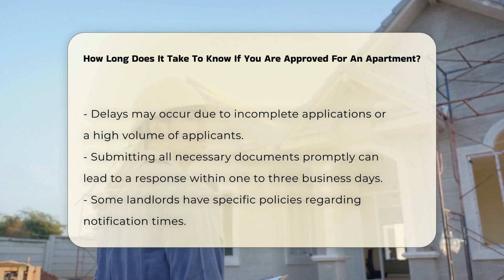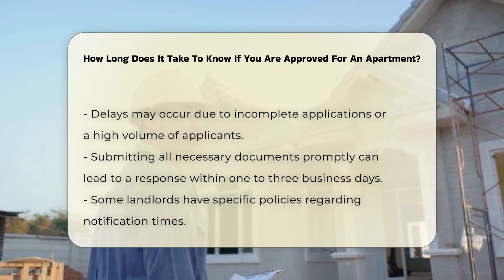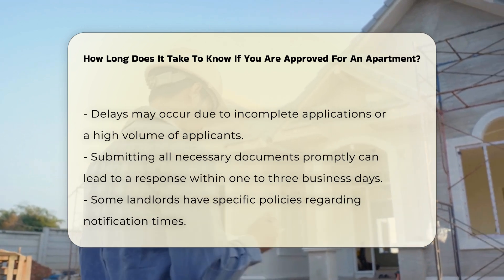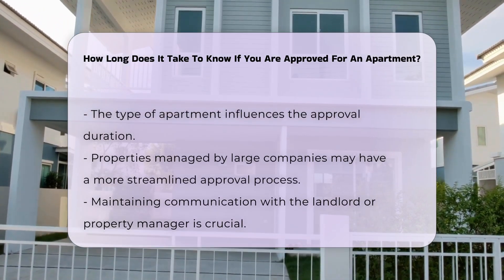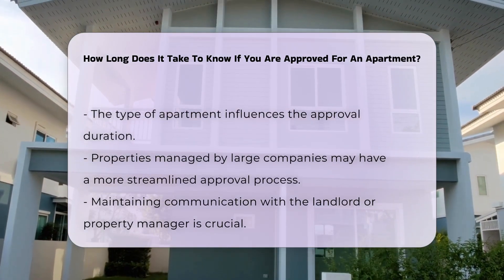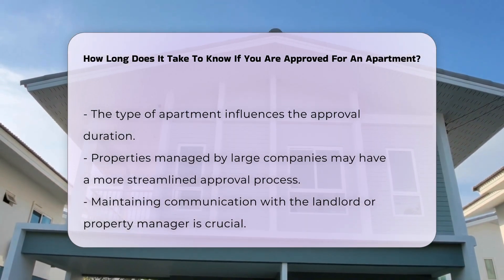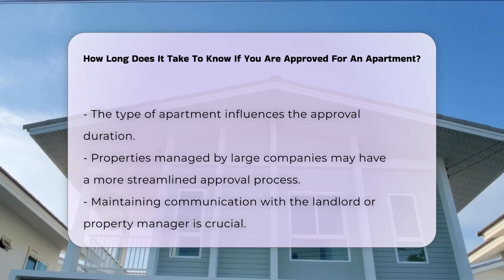If you have submitted all necessary documents promptly, you may receive a response within one to three business days. Some landlords may also have specific policies regarding notification times. Additionally, the type of apartment can influence the approval duration. For example, properties managed by large companies may have a more streamlined process than those managed by individual owners.